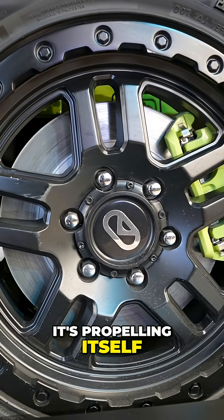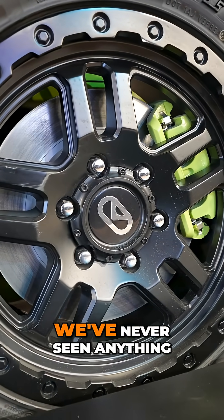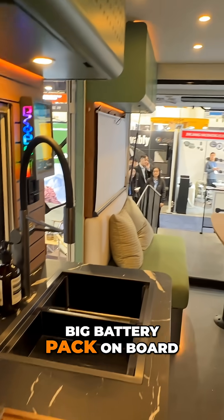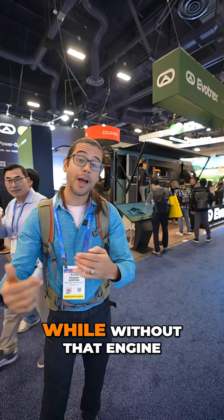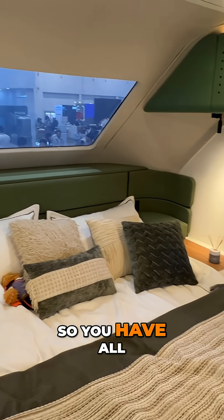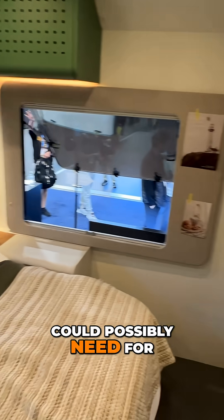That is pretty exciting — we've never seen anything like that before. It has a pretty big battery pack on board, so it can actually propel itself for a while without the engine kicking on. It can also charge itself up, so you have all the power you could possibly need for a month or longer stay off grid.